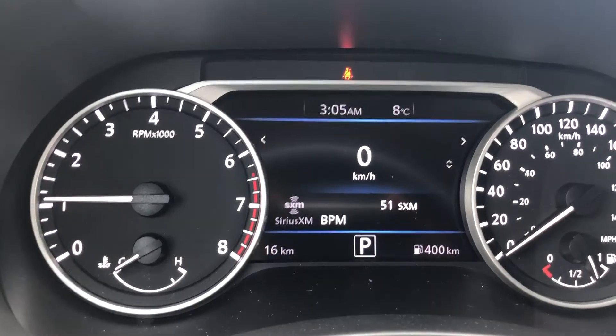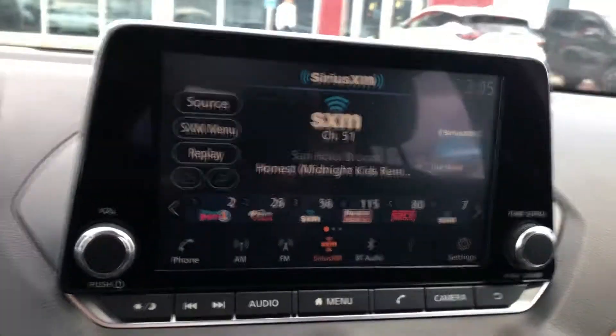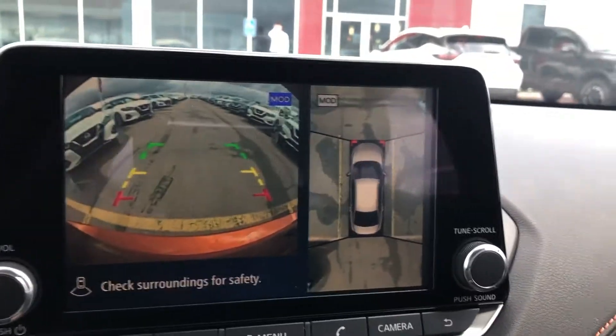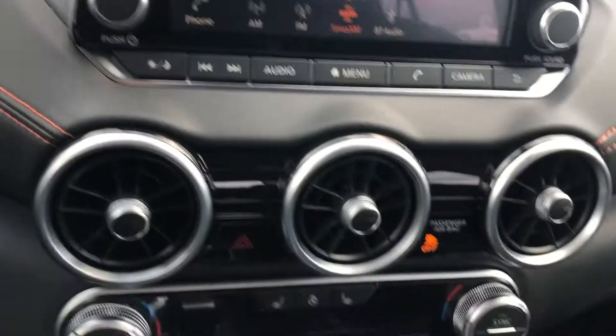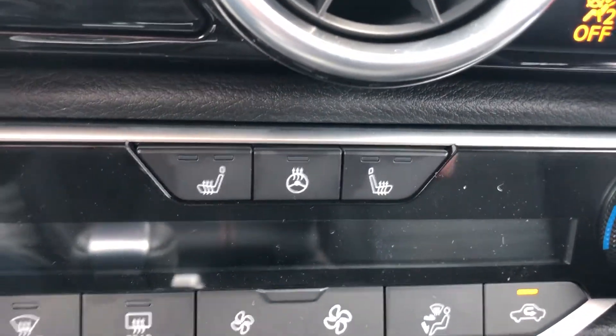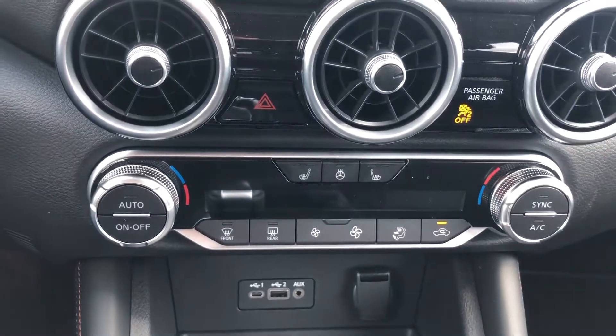Here's the dash. Here's your main infotainment screen where you're going to get all of your radio controls as well as your backup camera and your 360 view camera. When you use your climate controls with your heated seats and steering wheel, it is also dual climate control.